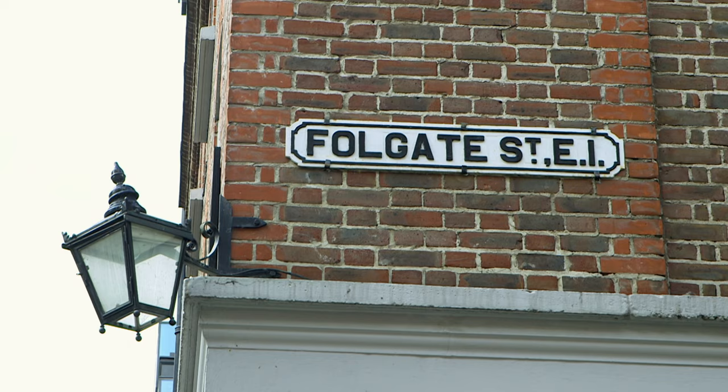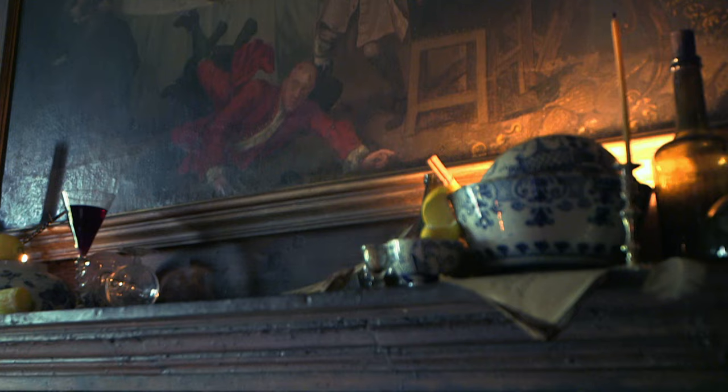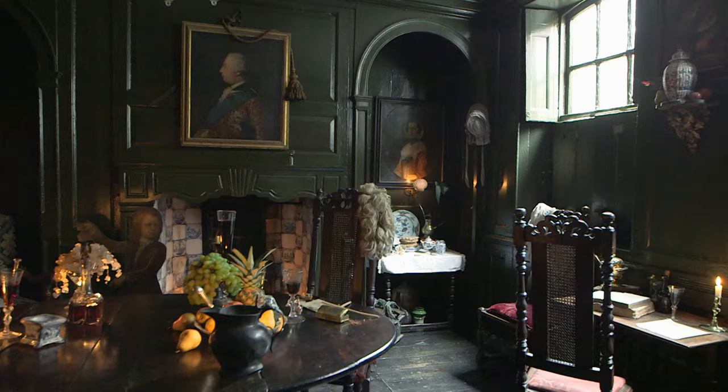This house was built 300 years ago during speculation for the new immigrant classes of the Huguenots that came here. The Huguenots arrived in the late 17th century from France in exile; they were given free passage to come and settle in this area, and over a period of a hundred years they made Spitalfields one of the wealthiest and most powerful silk districts in all the world.